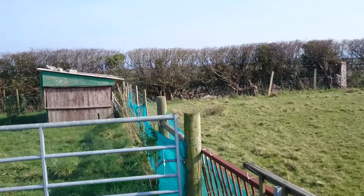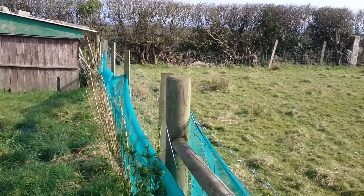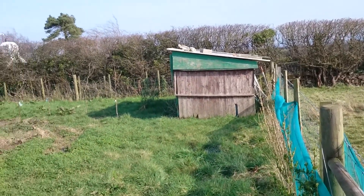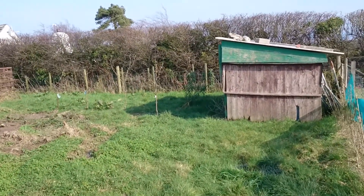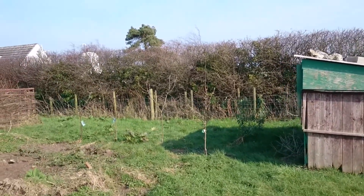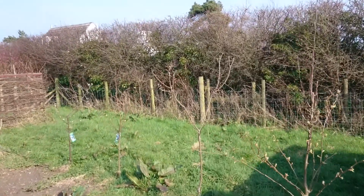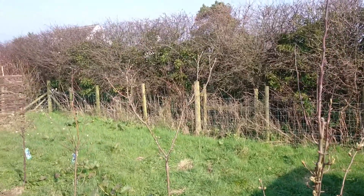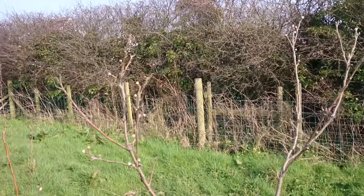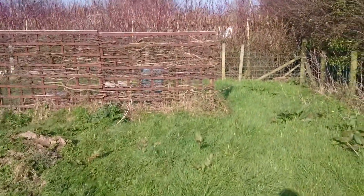We're just coming into the old pig field which is now the bee field. We haven't been as successful as we'd hoped with the bees — we've lost one hive over the winter, so that was the second queen we'd lost. We're down to one hive, although we will be getting another one off the beekeeping association, hopefully in the next few weeks.